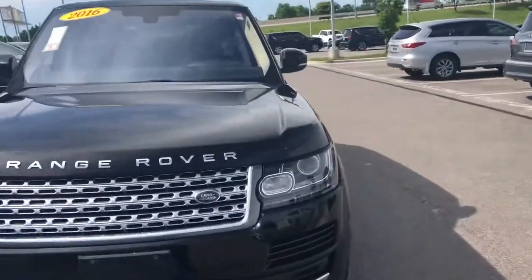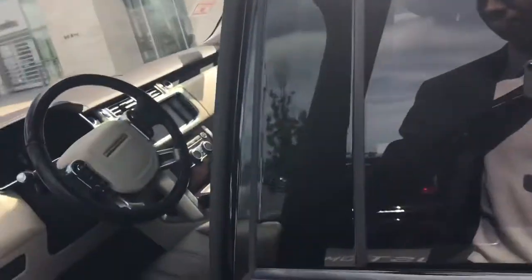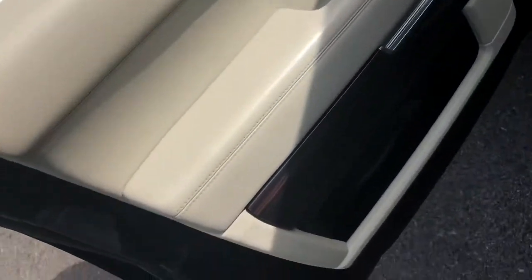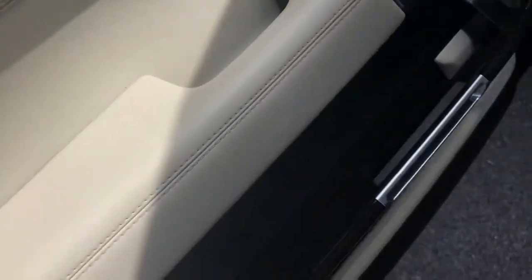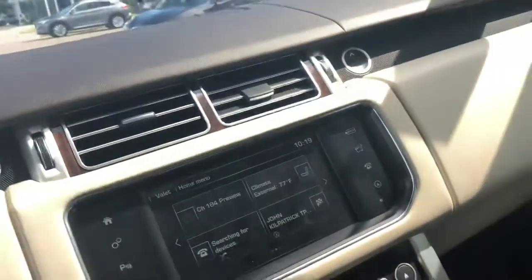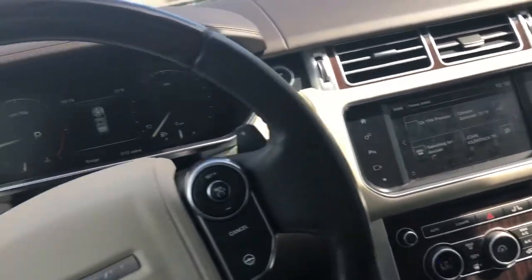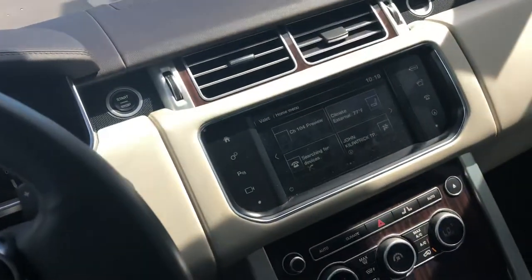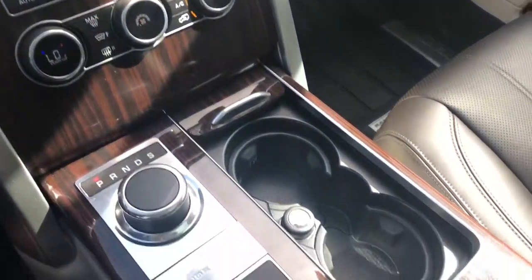Now, my favorite part of the car is the interior. As you can see, the beautiful wood panels, Meridian sound system, and that beautiful two-tone interior. There's a digital speedometer — really the whole digital dashboard — navigation, heated and cooled seats. Not wood trim, but I just think it's gorgeous.